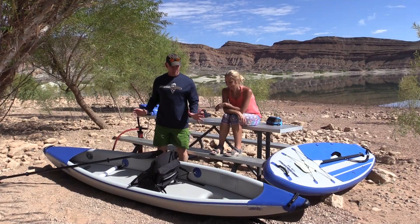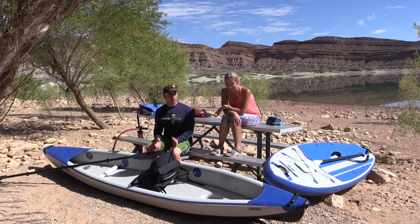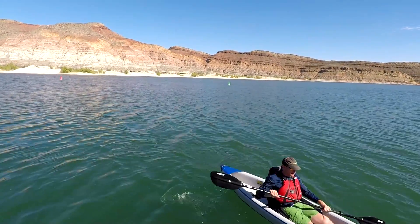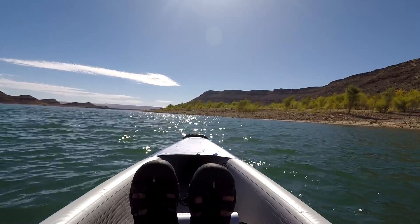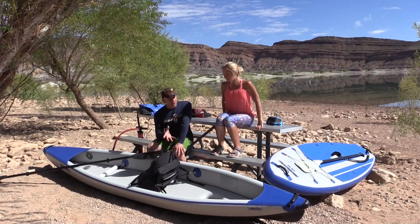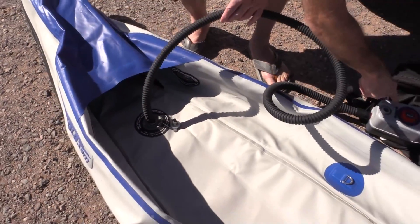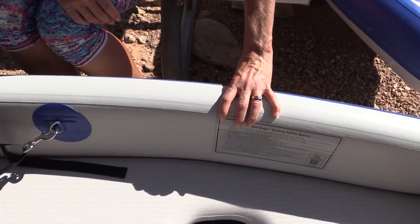Let's go into show-and-tell mode, starting with the kayak — the Sea Eagle 393 RL Razor Lite. Of all the inflatable kayaks, this one to me looked the most like a regular hard boat. I love how when I'm riding it my feet aren't covered up; I feel more out in the open rather than in an enclosed kayak. The reason it looks so much like a boat is because you can inflate it to a really high pressure — 10 psi — thanks to drop stitch technology in the walls and the bottom, which keeps it very rigid. It's so rigid that it's hard to even indent it when you squeeze it.